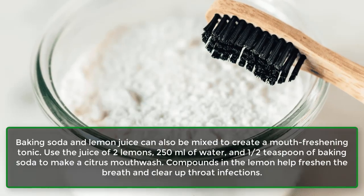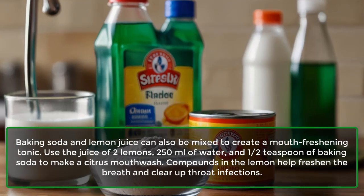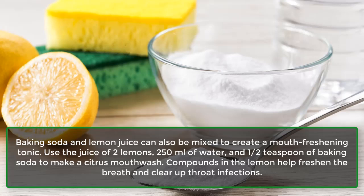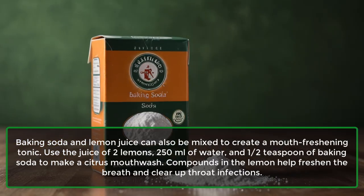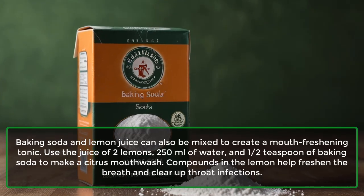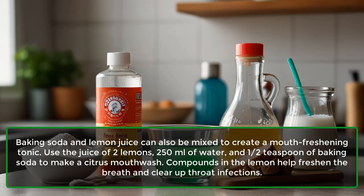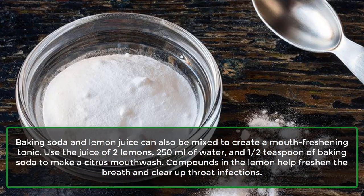Baking soda and lemon juice can also be mixed to create a mouth-freshening tonic. Use the juice of 2 lemons, 250 ml of water, and half a teaspoon of baking soda to make a citrus mouthwash. Compounds in the lemon help freshen the breath and clear up throat infections.